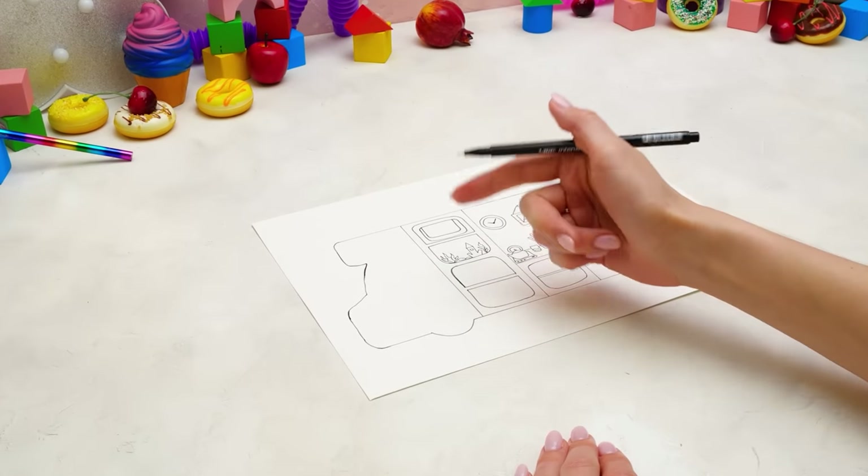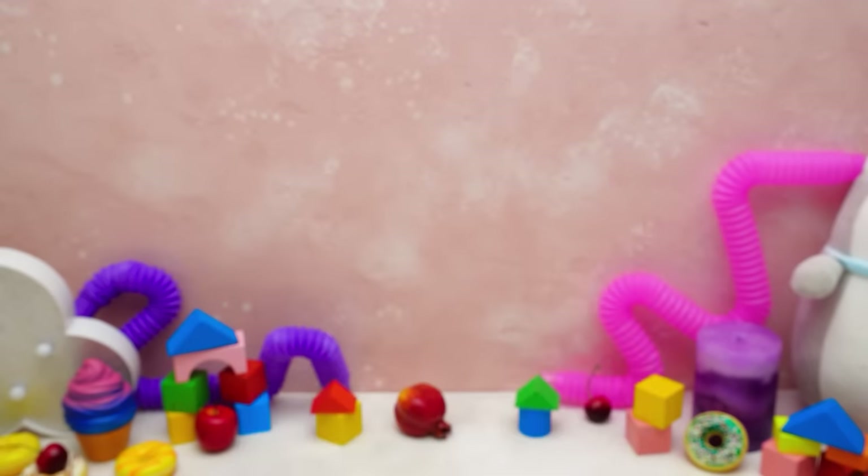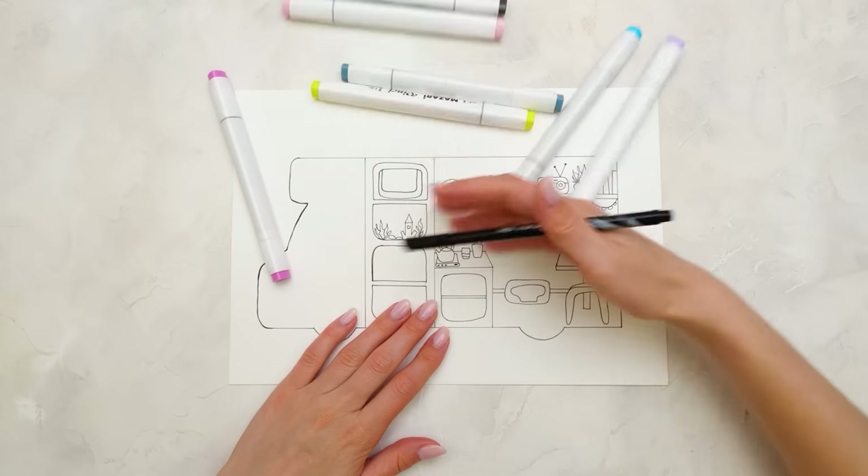Hello, everyone! As you already have guessed, today we will draw a lot. Here's everything you asked me to bring you, Sue. Thank you. Let me see if you got everything right.